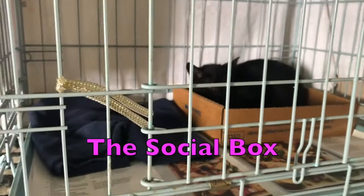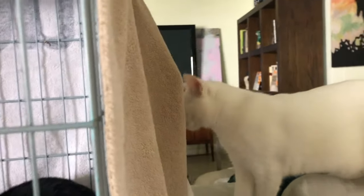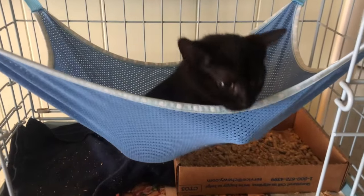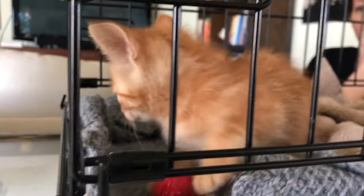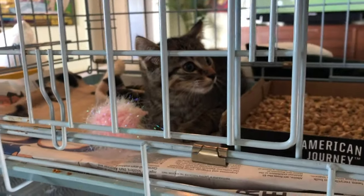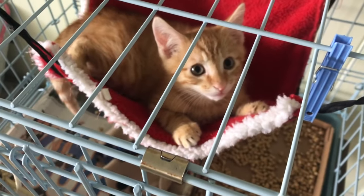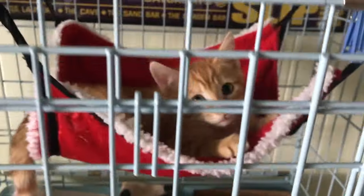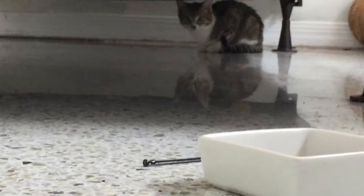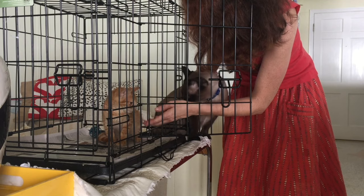As soon as we got home I immediately set Lilith up in the social box, a small crate placed in a central location in our home. The kittens spend a few hours during the day inside the social box where they can observe the comings and goings of the family. If the kitten wasn't contained she would just run away and hide and then she'd miss out on all this crucial social interaction.